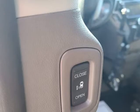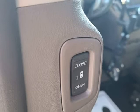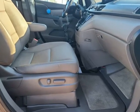Also included are a power sunroof, main cabin window shades, cabin lights, a CD player, and a power rear liftgate.